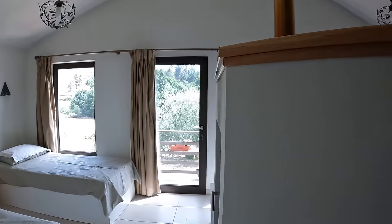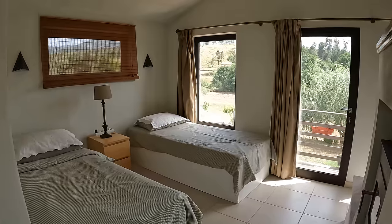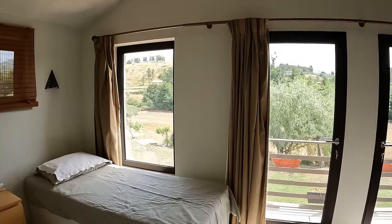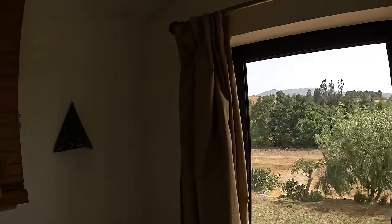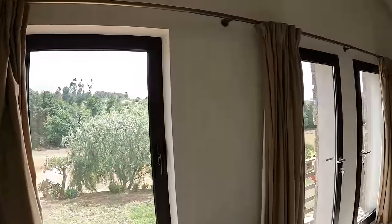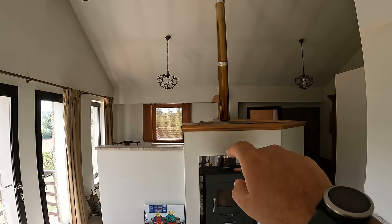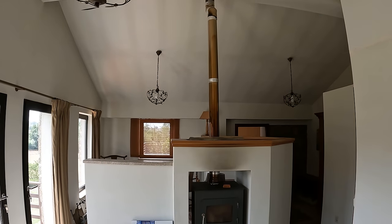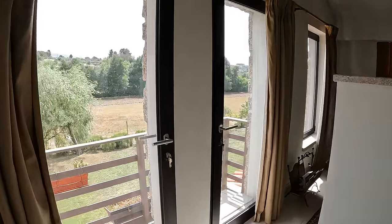We've got two single beds here that could be pushed together to make a super king or king. There are amazing views out of these windows and doors. In the background you can see the Serra da Estrela, and through the curtains more mountain views — really spectacular. Looking in another direction there's a lovely wood-burning stove with a lot of exposed stainless steel, which will be very effective in the winter.